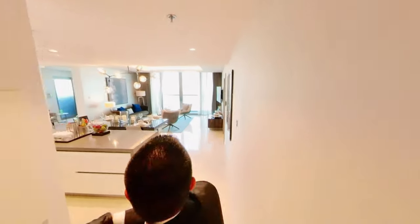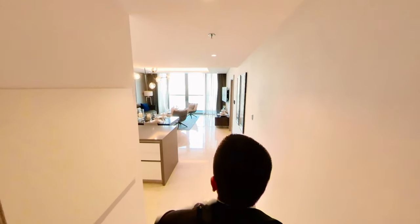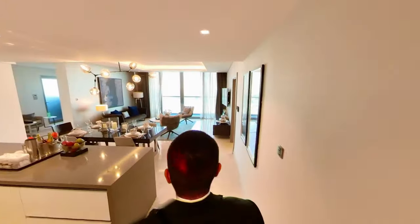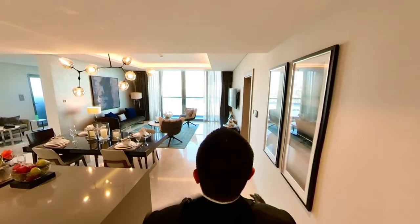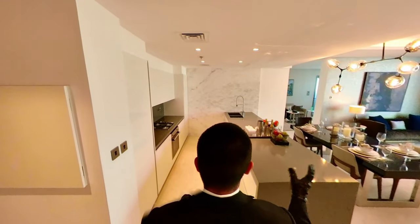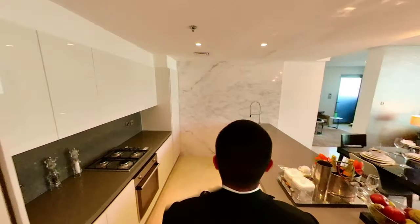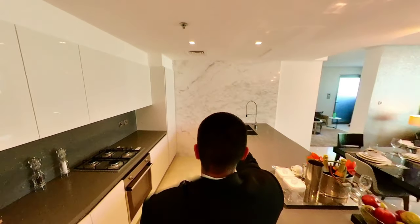Immediately upon entering, you guys can see how neat it looks. Starting with the flooring — we have marble flooring. Immediately to my left, we have an open kitchen. This open kitchen is actually an Italian contemporary-designed kitchen, with its countertops and splashbacks made out of quartz. We also have a marble wall up ahead.